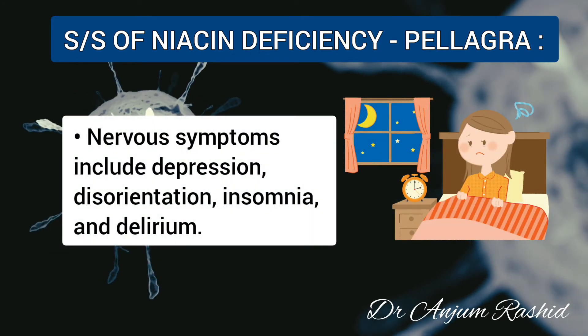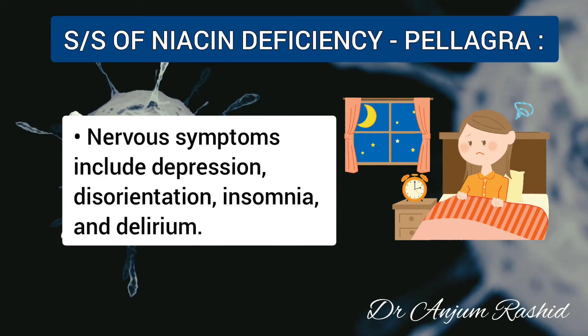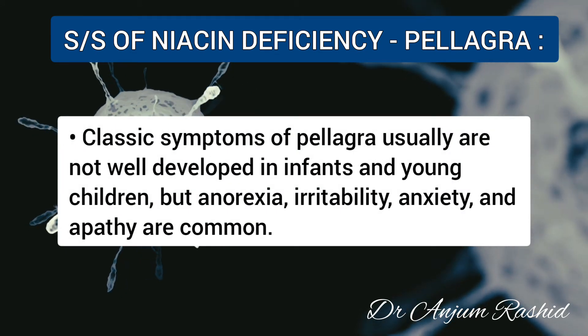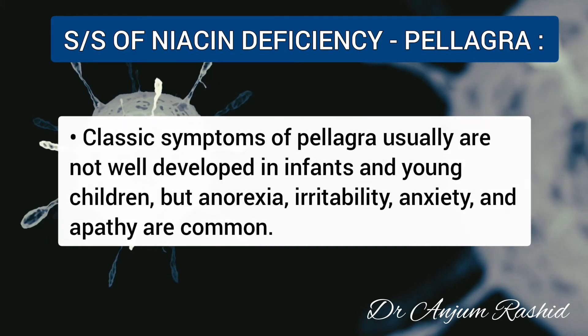Nervous system manifestations of pellagra include depression, disorientation, insomnia, and delirium. Classic symptoms of pellagra are usually not well developed in infants and children, but anorexia, irritability, anxiety, and apathy are common.